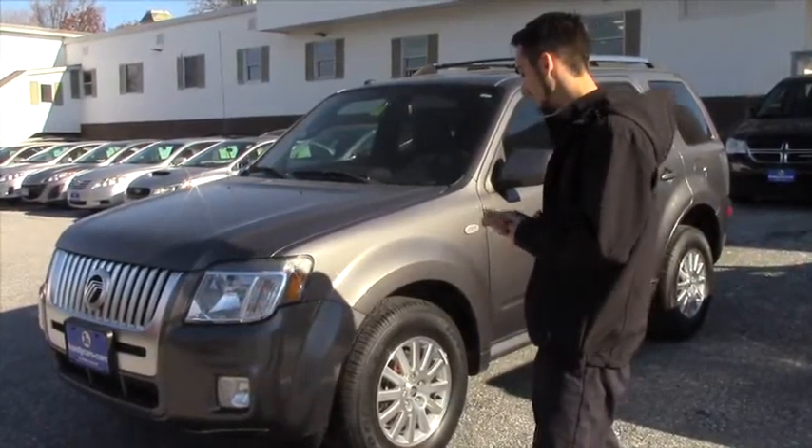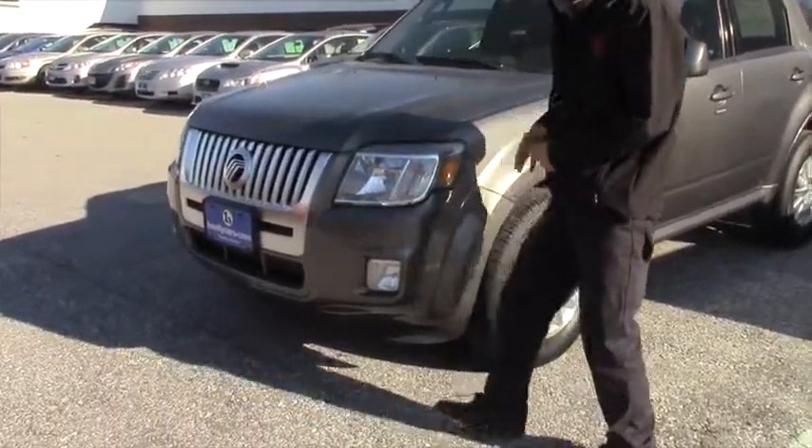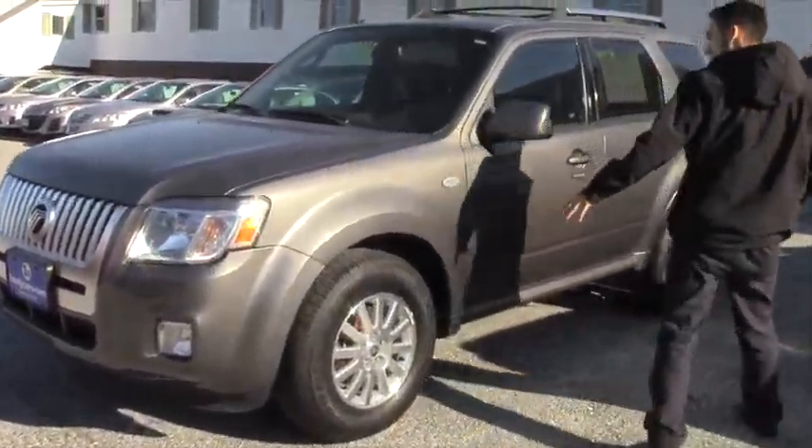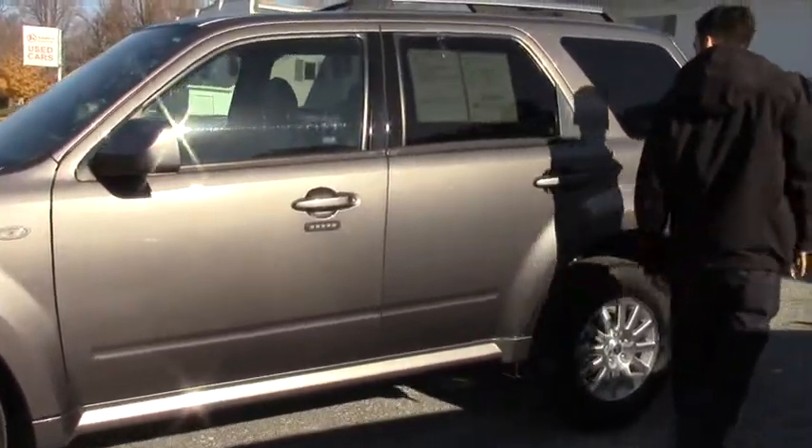It is a 2009 Mercury Mariner. It's going to have your fog lights and your chrome grill right there. You're going to have Mercury alloy rims and a key code system on the door for security purposes.